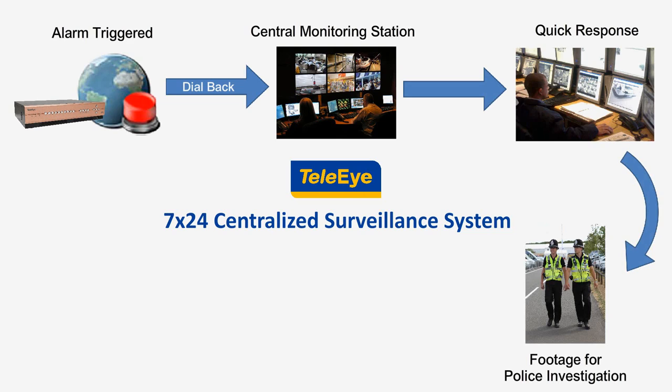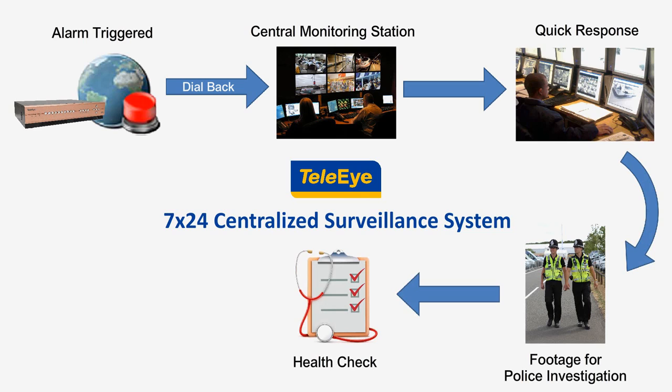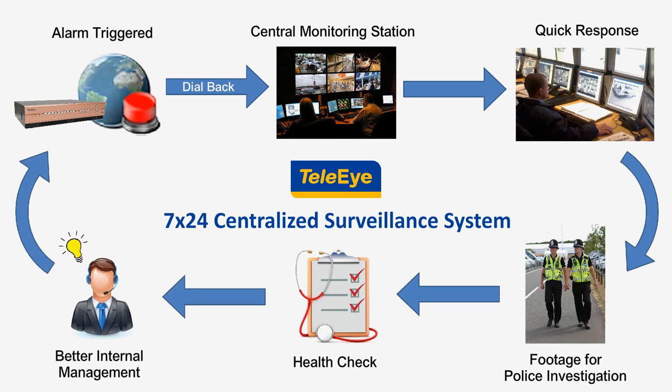The video footage can then be extracted for police investigation. To ensure everything is working, TelaEye also provides a health check tool to scan every site from time to time. As a result, it helps banks to manage their operation efficiently and effectively.